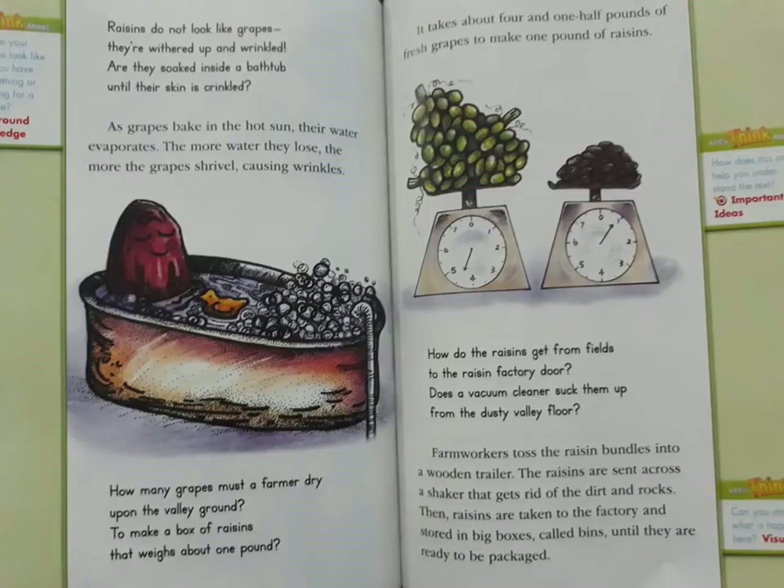Raisins do not look like grapes — they're withered and wrinkled. Are they soaked inside a bathtub until their skin is crinkled? As grapes bake in the hot sun, their water evaporates. The more water they lose, the more the grapes shrivel, causing wrinkles.